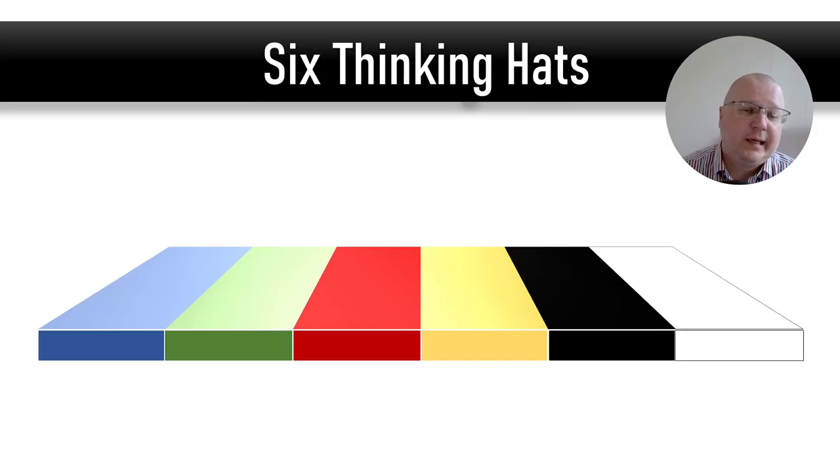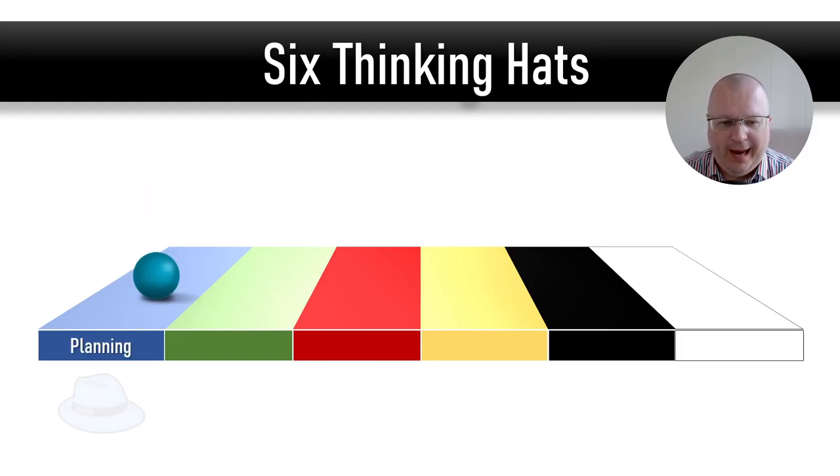Here's what each of the six thinking hats represents. The blue hat is the captain's hat — it's the leader's hat. If you're wearing a blue hat, it means you are the captain of your team. You're the leader, you're in control. You manage the team, you have an agenda, you have a plan, you distribute the tasks. Basically, you are in control.